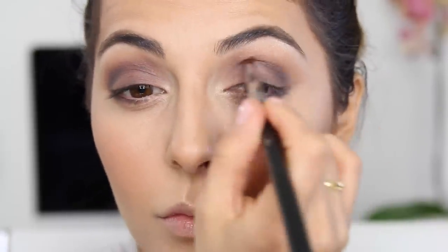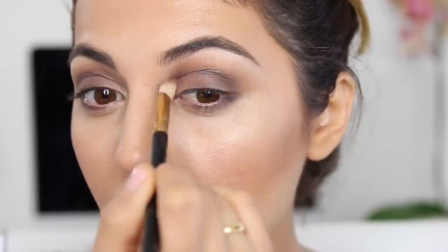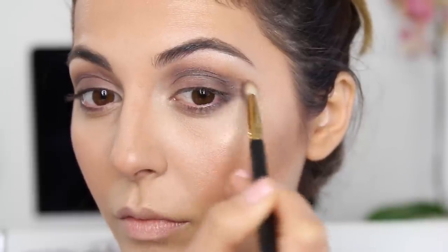Using a very small pencil brush on my crease, then going back to my fluffy brush and blending all the harsh edges. I decided to apply a black liner — this is the Hourglass liner — applying it on the upper and lower inner rim.